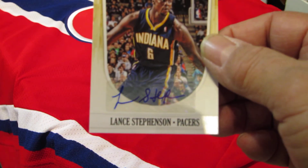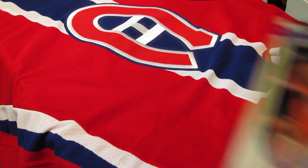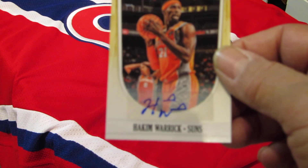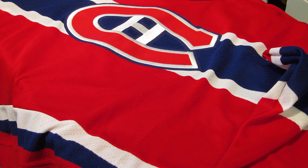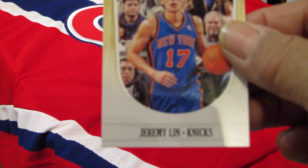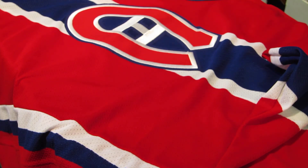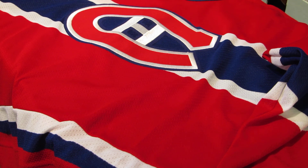My autographs are Lance Stevenson and Hakeem Warrick. So there's no jersey cards — nothing but a couple of autographs and some inserts. There's the Jeremy Lin card; gee, I wish that was autographed. So that's it with 2011-2012 Hoops. Thanks for joining us today.